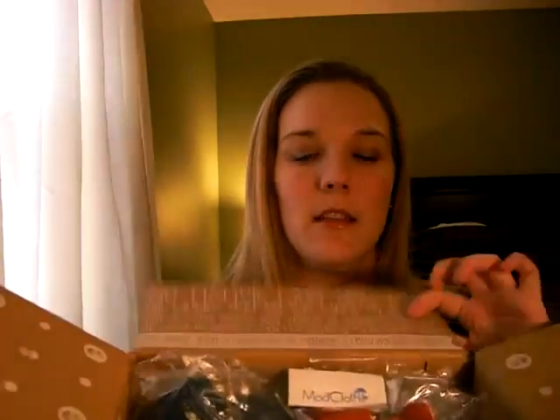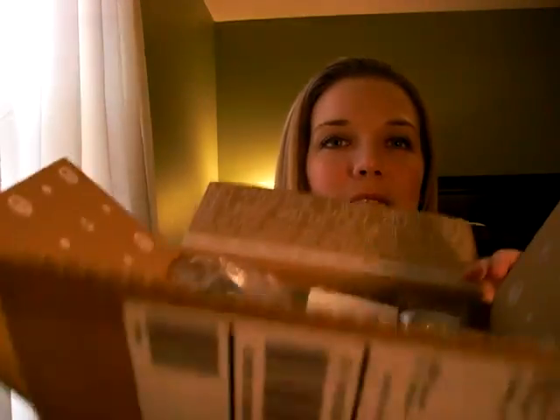And from ModCloth, I was kind of mad. I ordered three dresses, but one of them ended up being sold out and the website wasn't caught up. So they sent me a 10% off coupon for next time. But it comes in this cute box that says 'so now what will we do together? No matter who you are or where you go, we want you to know...' and it has their website. Their shipping kind of takes a long time — I ordered this and I think it took a week.